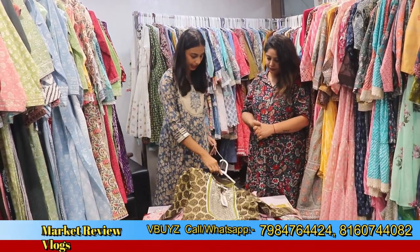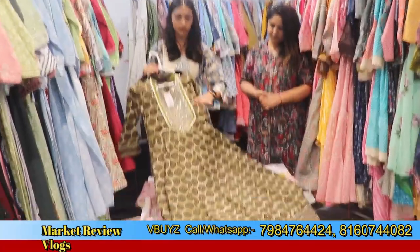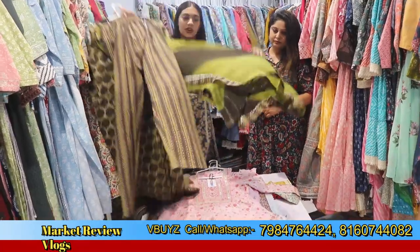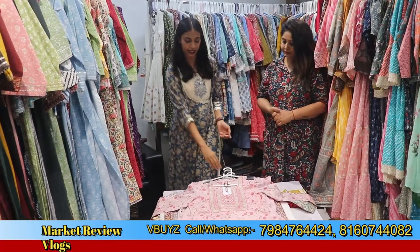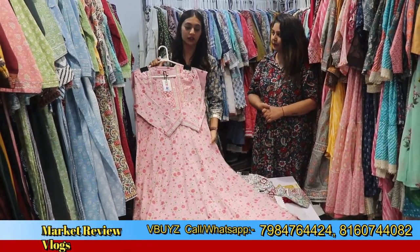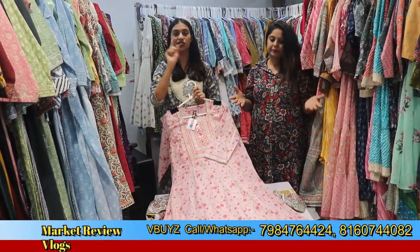The next collection is also in cotton — an Anarkali suit, three-piece, with a skirt, bottom and dupatta. The collections we deal with include Anarkali suits, western gowns, Anarkali gowns, three-piece sets, two-piece sets, tunics, short tops, and short koftans — all collections available in one place at manufacturing rates.